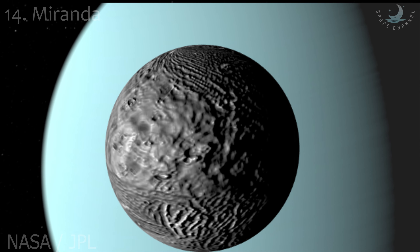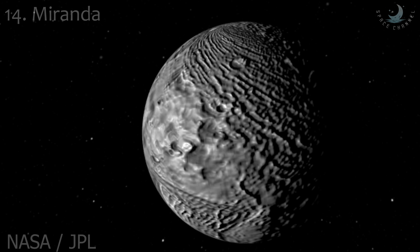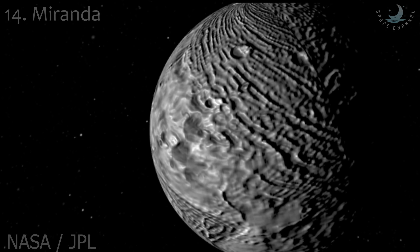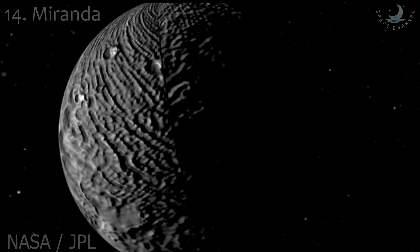Miranda is the least dense of Uranus' round satellites. That density suggests a composition of more than 60% water ice. Miranda's surface may be mostly water ice, though it is far rockier than its corresponding satellites in the Saturn system.